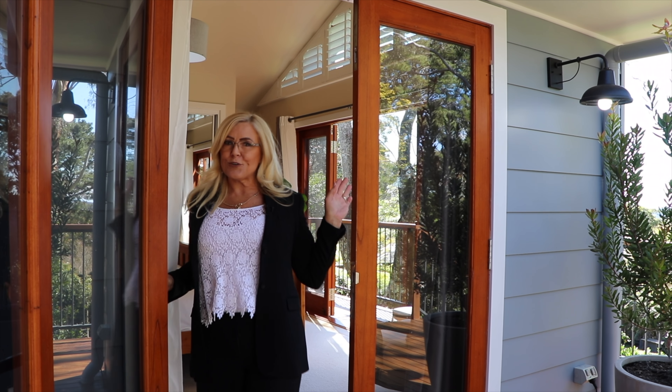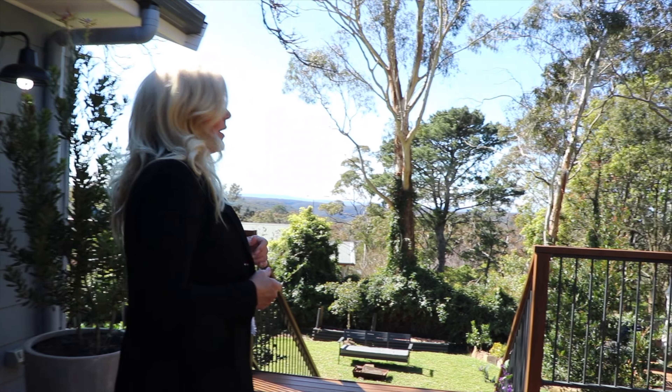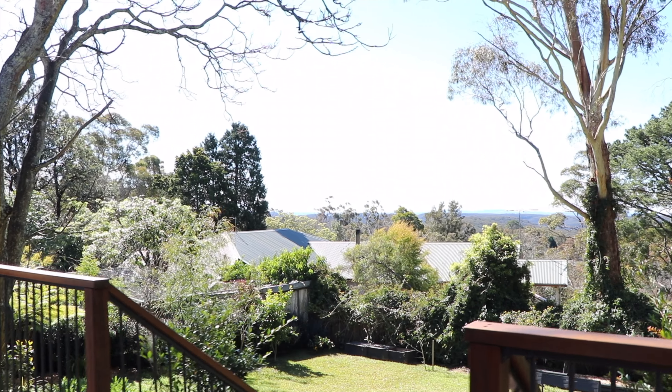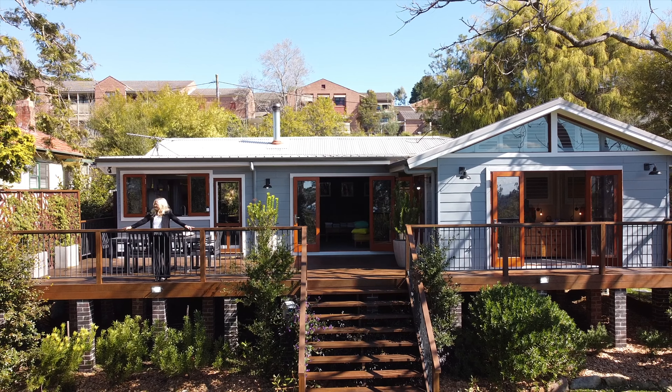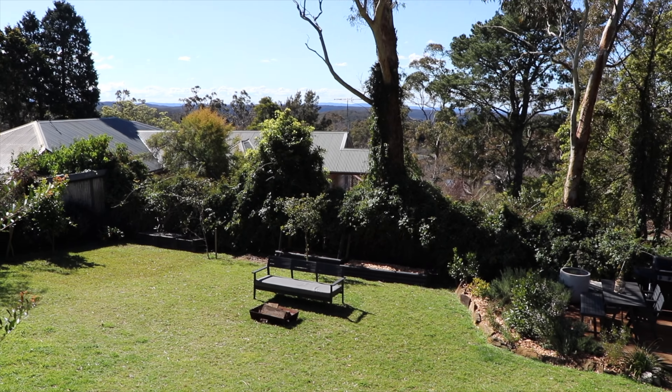Through another set of French doors from the master bedroom, I'm back out on this beautiful entertainer's deck that faces northeast, so it's just sun all day long, overlooking the view. The back garden is just perfect for entertaining, for the family or just to look at. It's lovely and private as well — all fenced for the dogs and the kids.